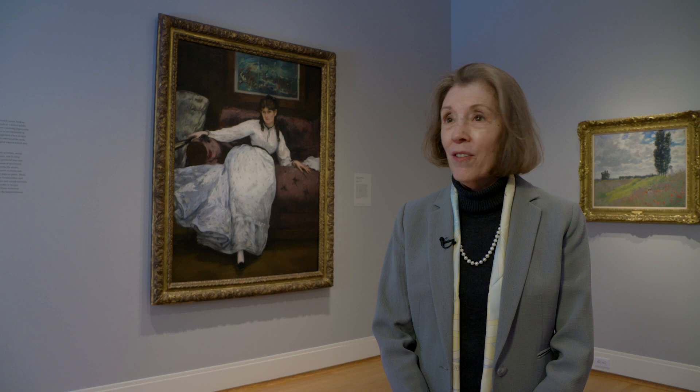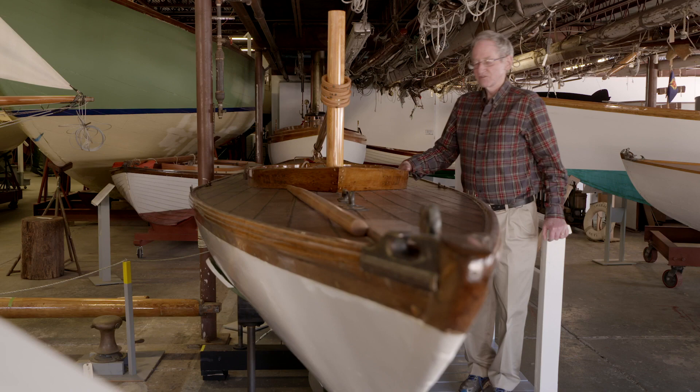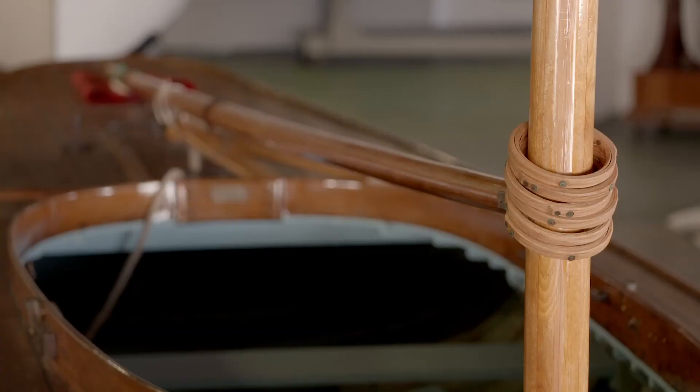This boat is called We Win. She's a sloop, which means she has the mast, as you can see, farther back in the boat. She's strictly a racing boat.